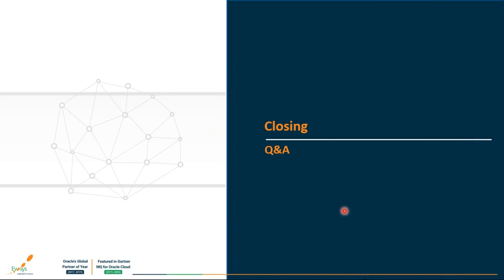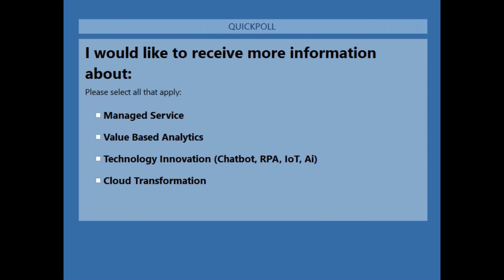Thank you so much everyone. I'll now hand it over to Hardik for closing notes. Thank you, Pratima, for the wonderful insights. Before Q&A, we'd like to quickly run a poll on your area of interest to help organize future webinars — options include managed services offerings, value-based analytics, technology innovation such as chatbots, RPA, IoT, AI, and cloud transformation.